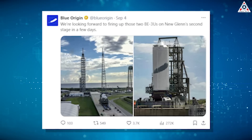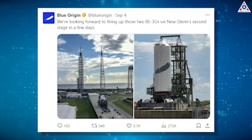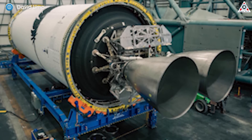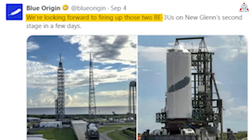On September 4th, the company confidently posted some exciting images of New Glenn's second stage, said to be the actual flight hardware. The launch company is targeting a hot-fire test of the upper stage, powered by two BE-3U engines, within about a week. "We're looking forward to firing up those two BE-3Us on New Glenn's second stage in a few days," they said.